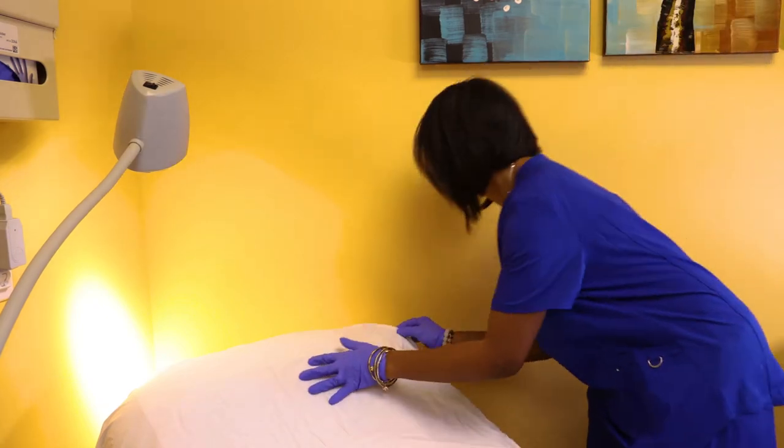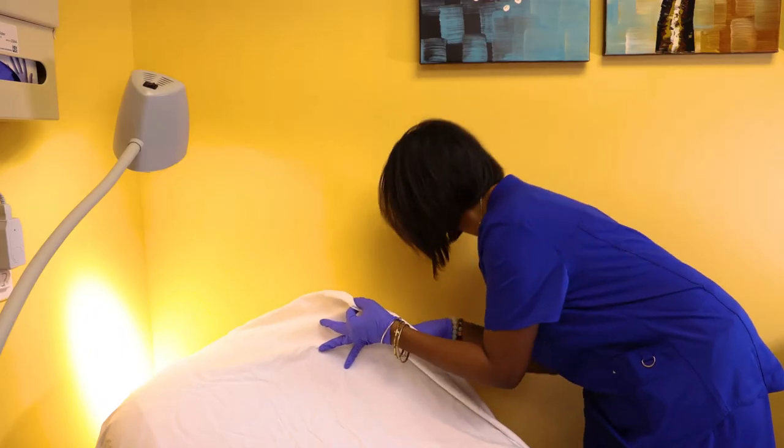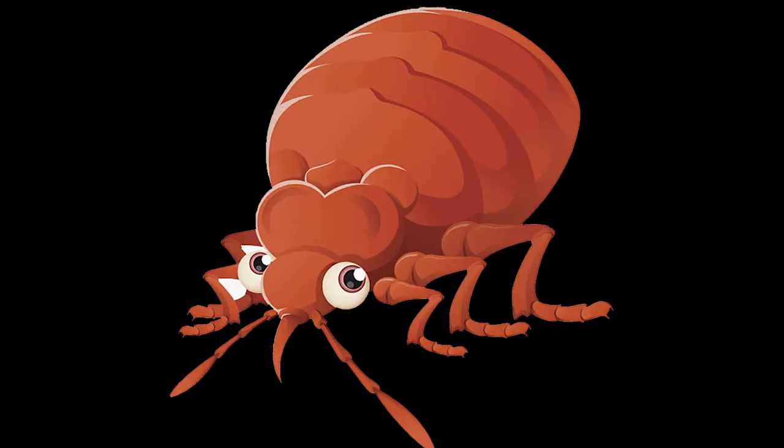One day, while removing sheets from a bed, she notices tiny streaks of blood. What could it mean? Well, oftentimes, this is a sign of bedbugs.